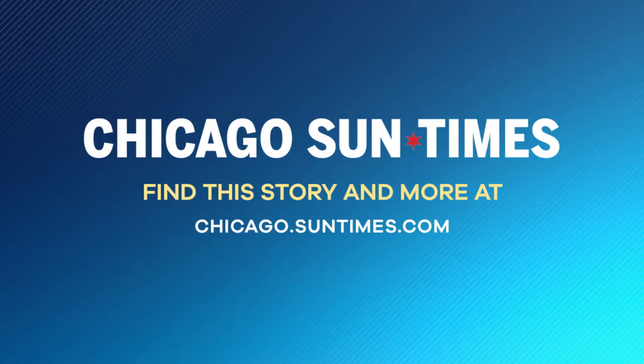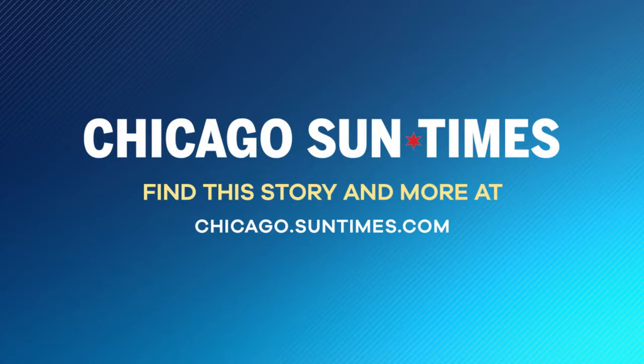And to learn more about this story and others, head on over to the Chicago Sun-Times website. We're also going to have a link up on jmtvshow.com about that.